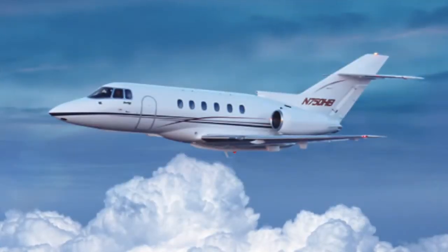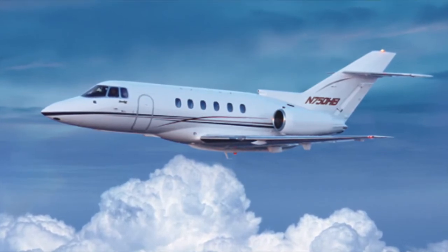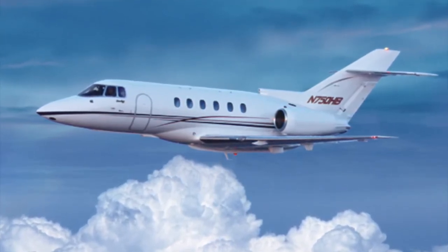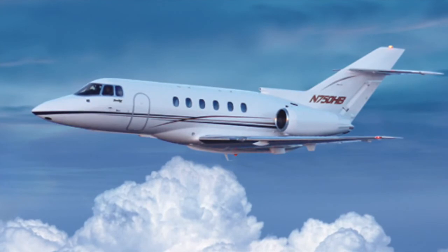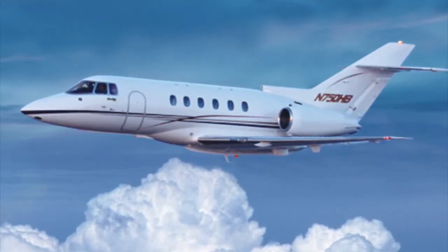Offering nearly everything that the Hawker 850 XP does but at a lower cost, the 750 is a great option for a midsize private business jet. You'll be able to count on Hawker's reliability and performance promise while traveling in style in the 750's comfortably advanced cabin.